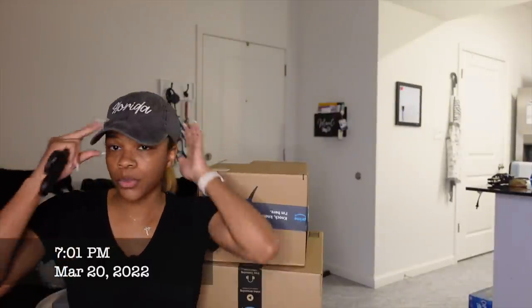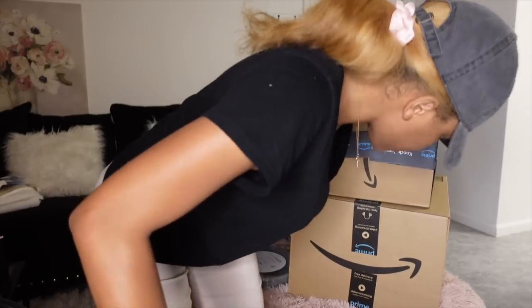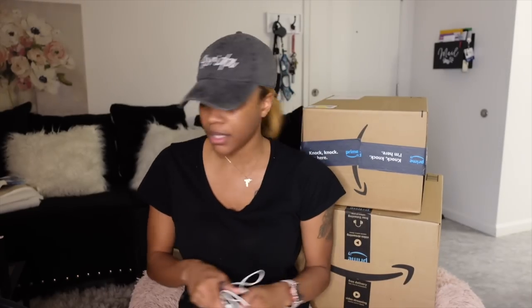Today is Sunday, March 20th — excuse the way I look. I got baptized today and my swim cap literally busted open because my hair was too much. My hair is a mess so I have a hat on. But these are my other two packages that I've been waiting on — mostly all this stuff is for my bathroom.